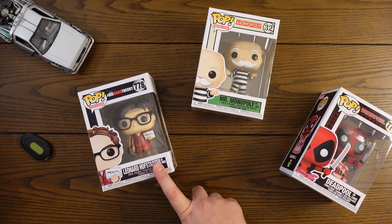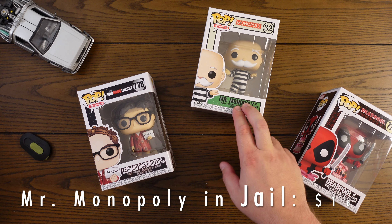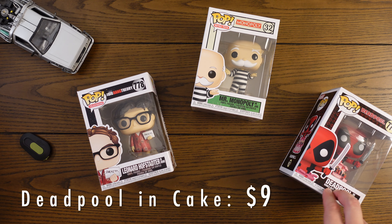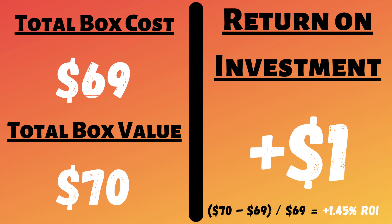I was pretty close. The Leonard Hofstadter is coming in at $45, Mr. Monopoly is coming in at $16, and the Deadpool in cake is coming in at $9. So the total value we ended up getting from this set of pops was $70. Our total cost was $69, so that ended up giving us a profit of $1 — a 1.45% return on our investment.